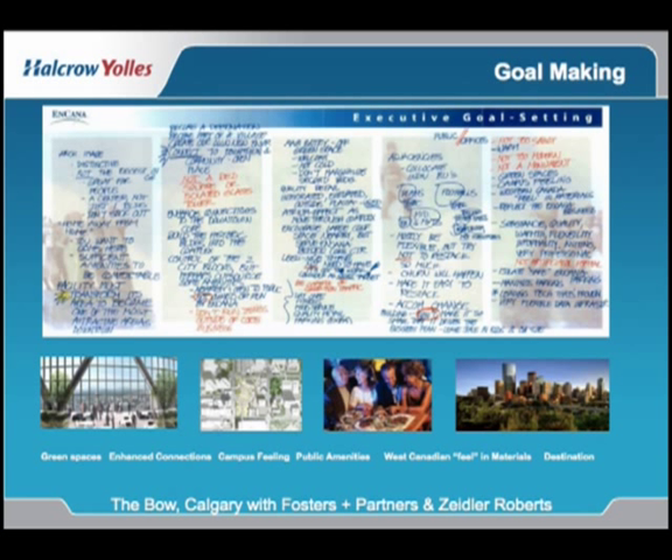Encana, depending on the stock market day, is either the number one or number two company in Canada. It is an oil and gas company with natural gas in most of Alberta and also oil from the tar sands projects.